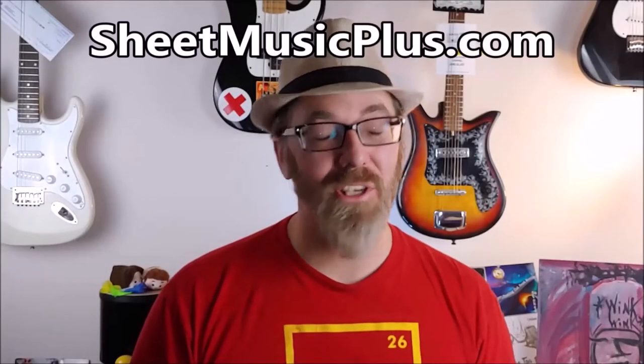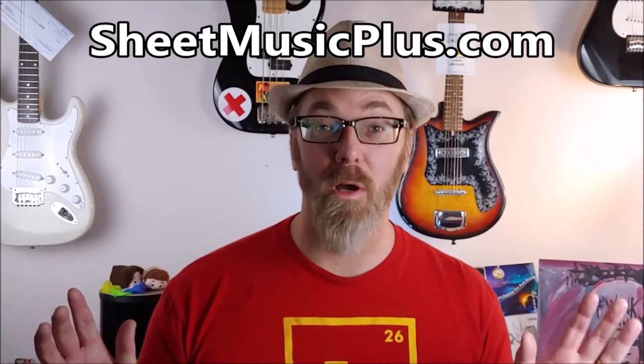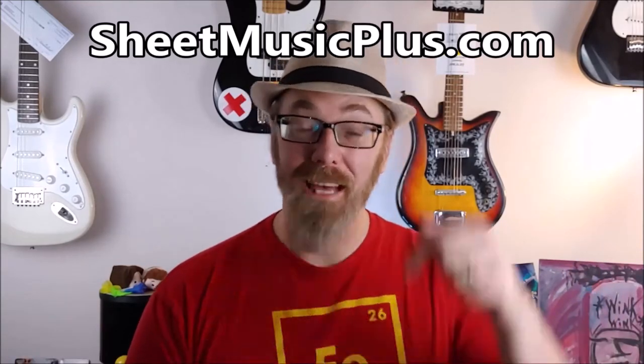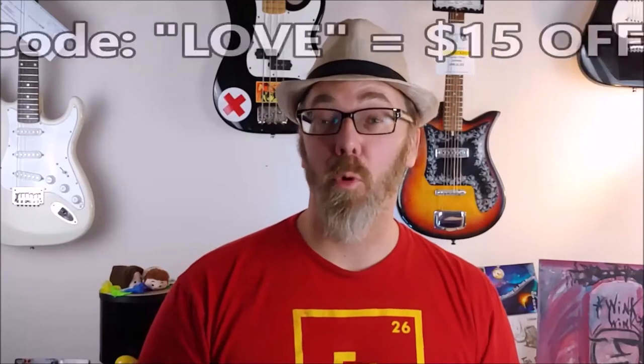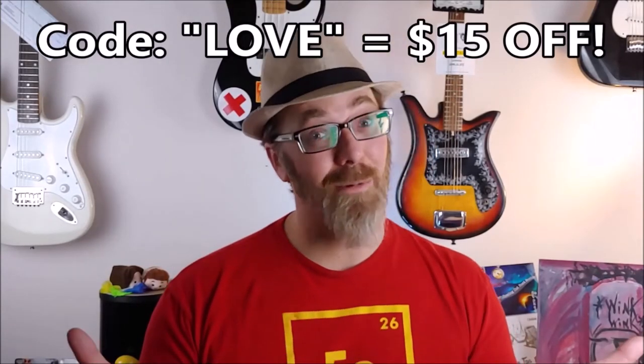Today's video is sponsored by Sheet Music Plus, a great website with sheet music from any genre you could possibly want. Click the link down in the description below and enter the word 'love' at checkout and you get $15 off your order. How about that?